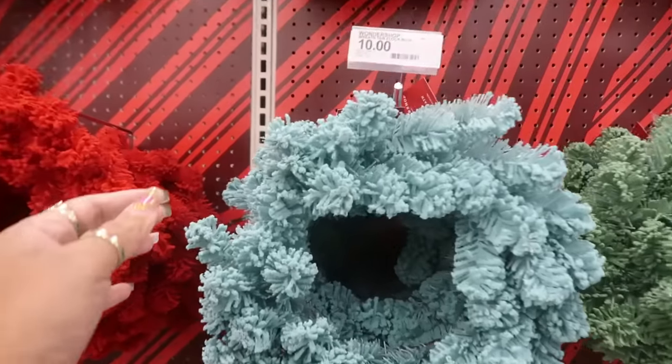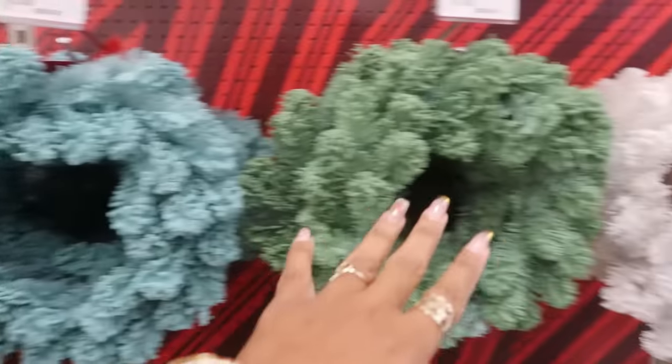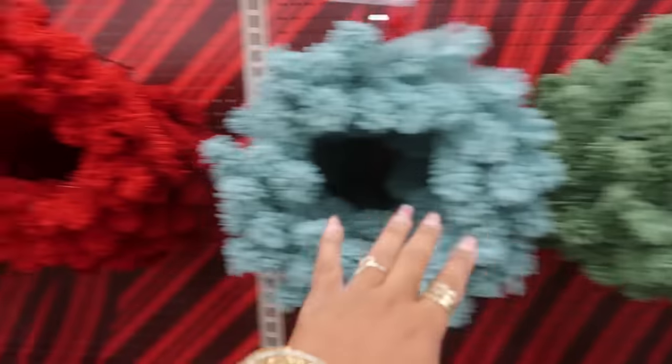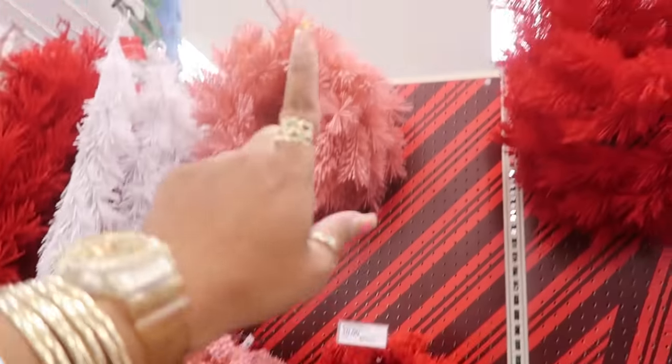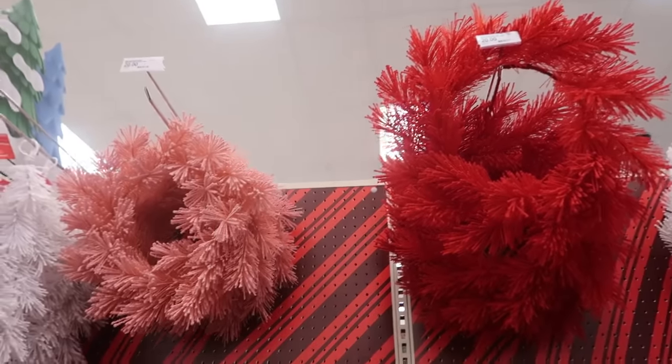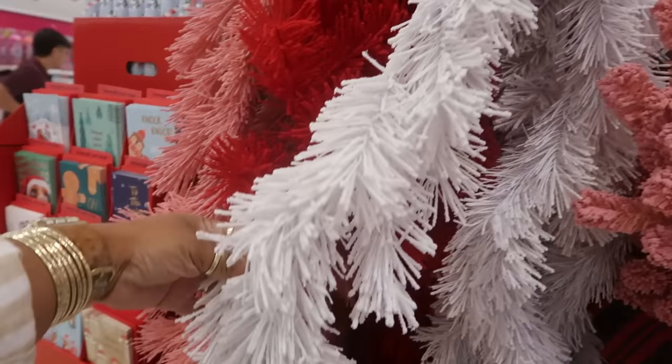These flocked 16-inch wreaths — I like the colors, they're all $10. You've got blue, green, white, red, and pink. They also have some bigger ones, two for $20, or you can get the garland for $20.